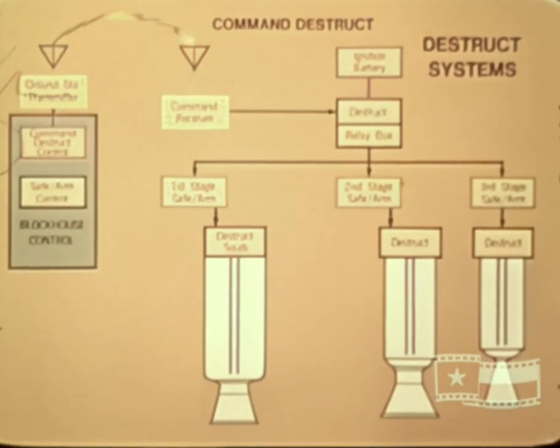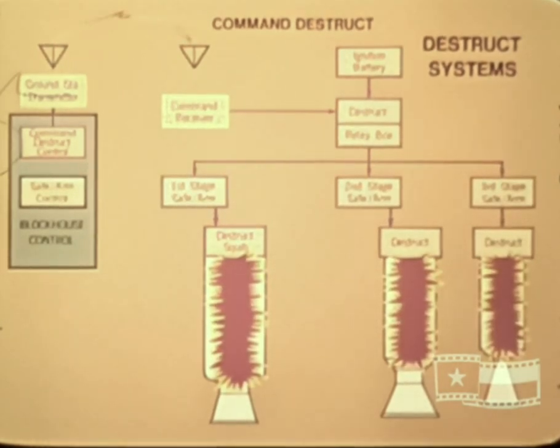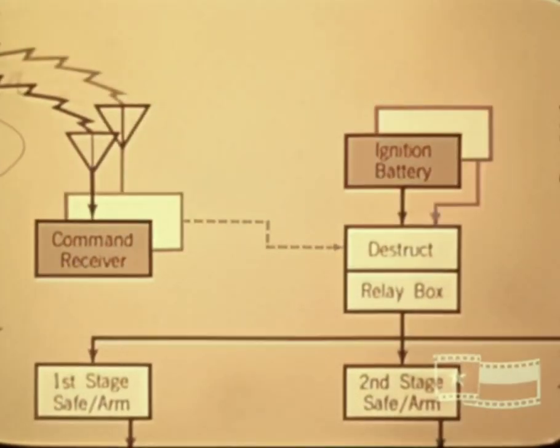Command destruct utilizes a dual command radio link, which reacts from coded signals received from the ground station to initiate vehicle destruction. The first command signal transmitted from the ground is an arm signal, which closes relay contacts in the relay box. The second command signal routed through the first relay contacts closes a second set of relays, which complete the circuits from the ignition battery to the destruct charges.